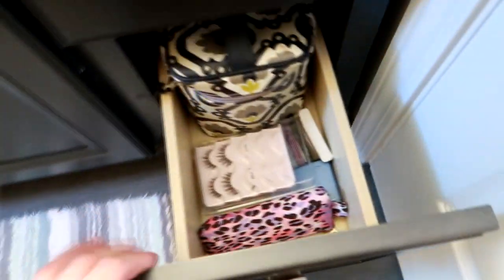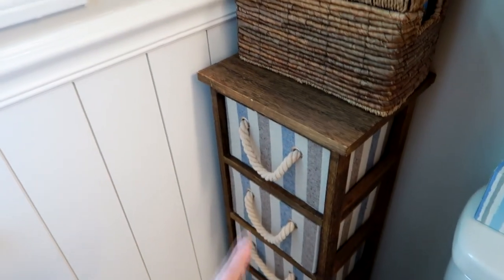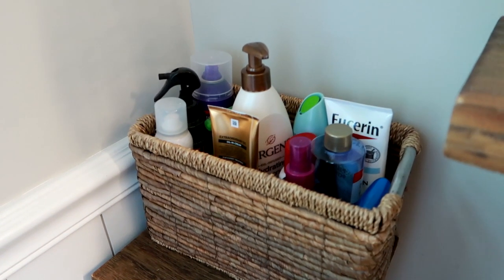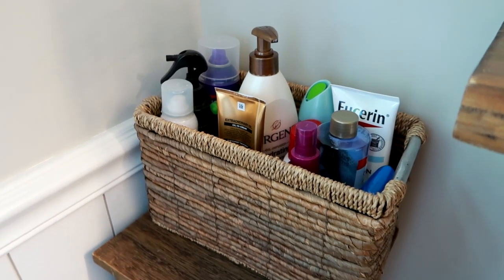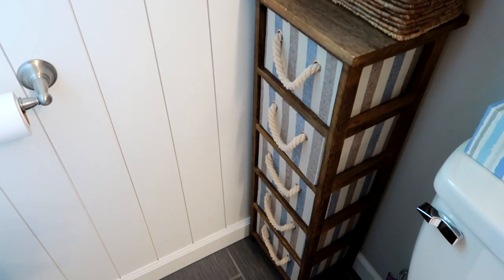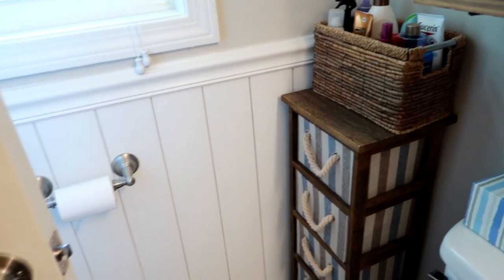And then down here I just have overflow makeup that I really don't use. I actually really haven't been wearing very much makeup at all during quarantine. And then on top, next to the toilet, on top of this little stand, this is all of our body and hair products that we use on a regular basis — deodorant, lotions, different hair products that I reach for pretty much daily. So I just keep those out. And then in here I just have feminine products, some extra toilet paper, extra bath loofahs. That just works out perfectly there in that corner.